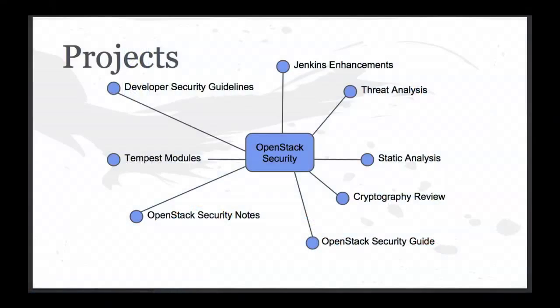When we decided to look at how the OpenStack Security Group was going to be run and what we were going to achieve in the next six months, it turned out there were quite a lot of things we wanted to do. We end up with a large number of projects, and prioritizing them is quite important. Our three key projects — the things the OpenStack Security Group is going to be focusing on over the next release — are threat analysis, the OpenStack Security Guide, and the OpenStack Security Notes. These are three things we're already delivering and providing value to OpenStack with.